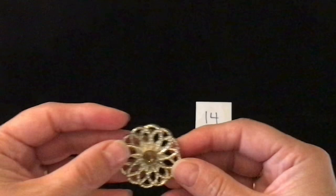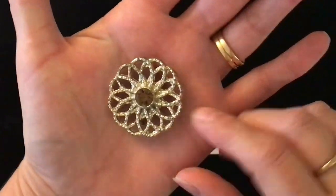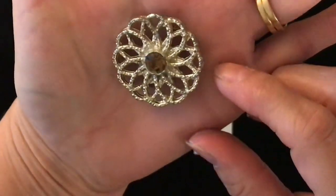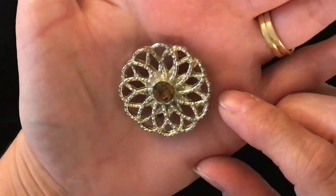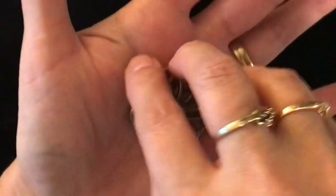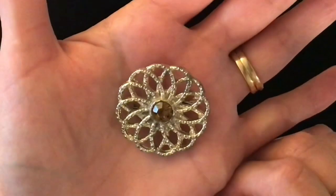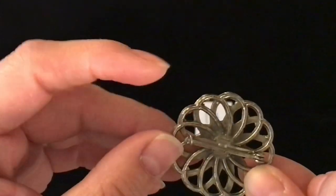Item number 14. This is another quite heavy brooch. It has a grayish, almost purple-y stone in the center. That is what the back looks like. I'm asking four dollars for this pin and it is item number 14.